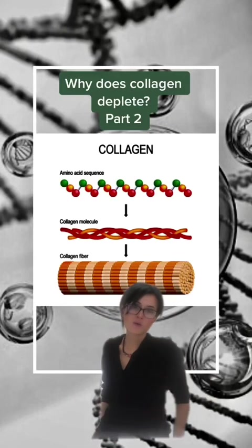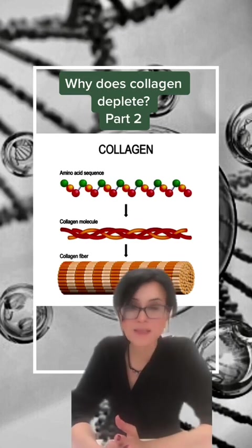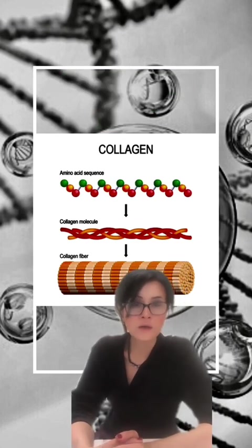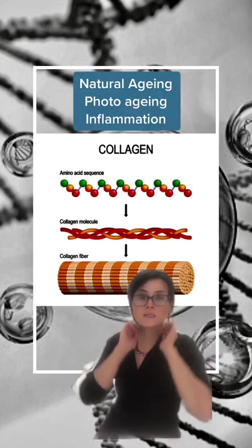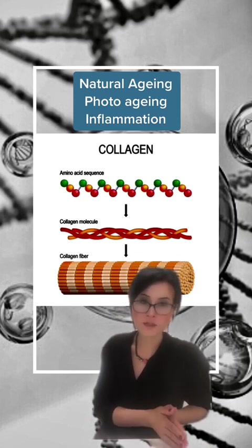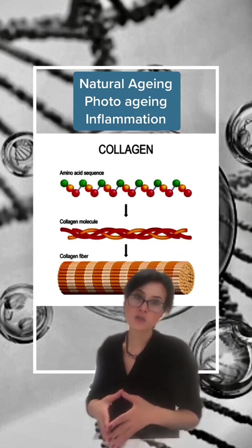Welcome back to part two of the question I get asked, which is: why does my collagen get depleted? My name is Balsam and I talk about all things skin and injectables. In part one, I covered three reasons why collagen gets depleted: the natural aging process, UV radiation, and inflammation. In this part, I will cover three more reasons.